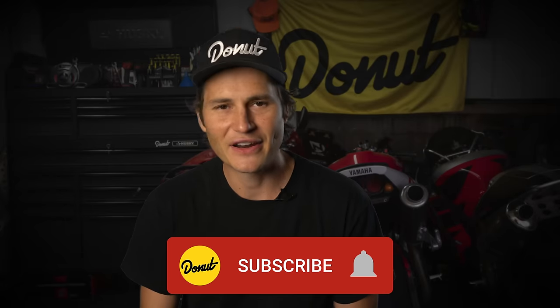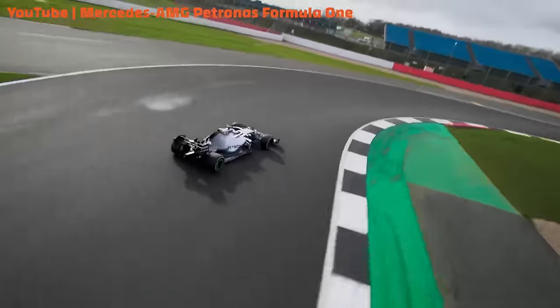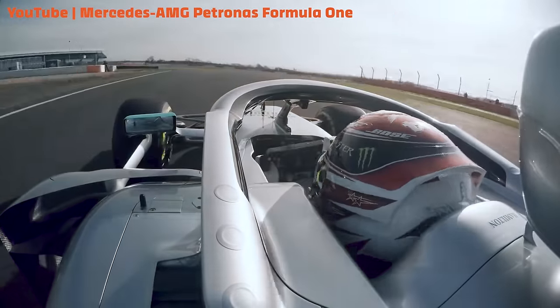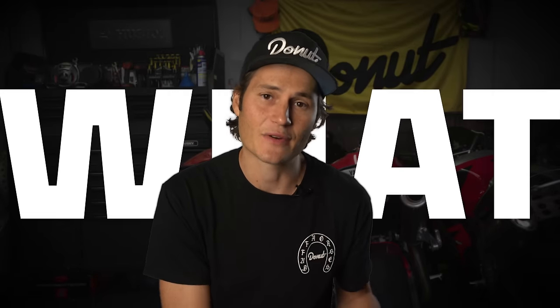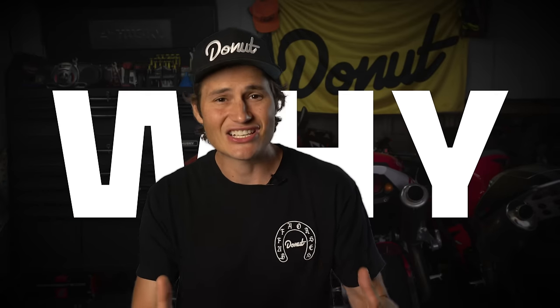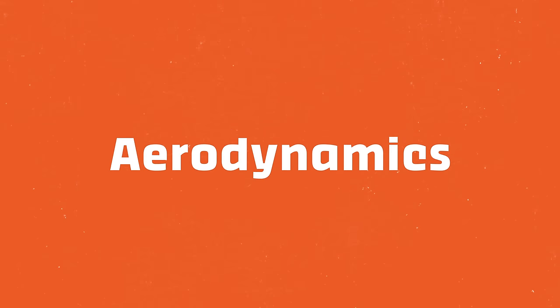Now, before we get too far into this, I want to mention that while we did our research on Mercedes-AMG Petronas, we can't say with 100% certainty how they're beating everyone. This will be a look at what differentiates Mercedes from the other cars on the field — why those differences might be giving them an advantage, and why other teams just can't shift their plans to match Mercedes. We're gonna start off in the aero department.